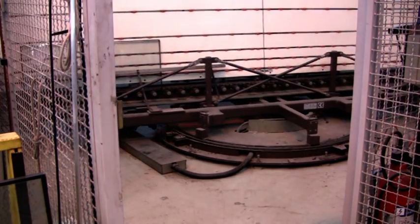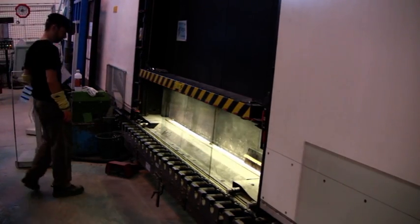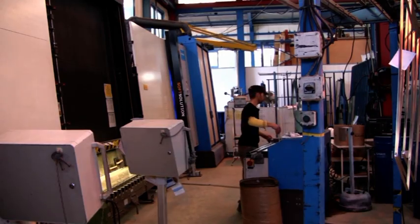Traditionally, camera-based inspection systems installed at production lines are far too costly and still not accurate enough in terms of resolution and speed. Now this has changed. There is a solution to this complex problem.